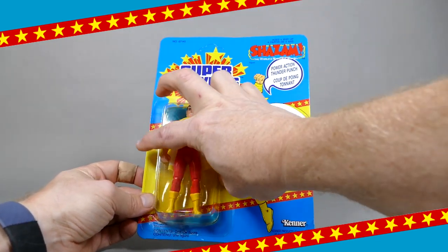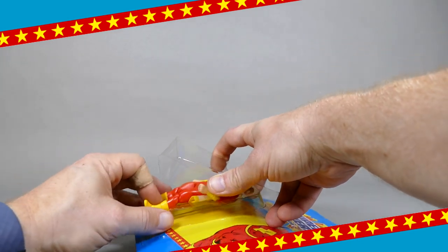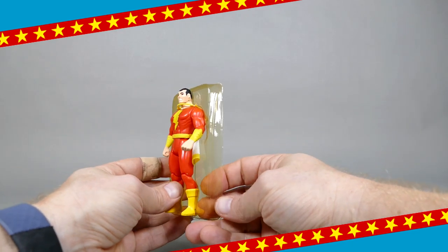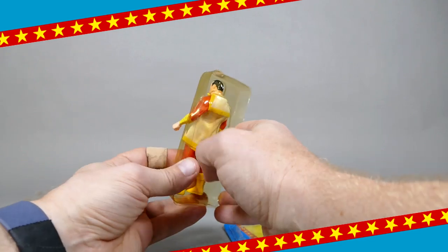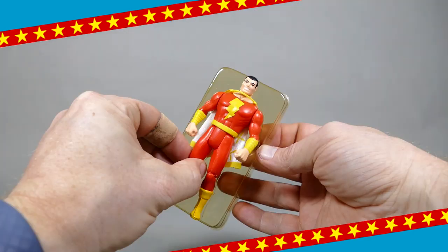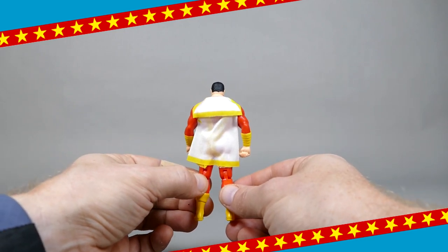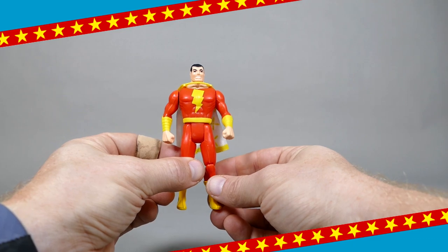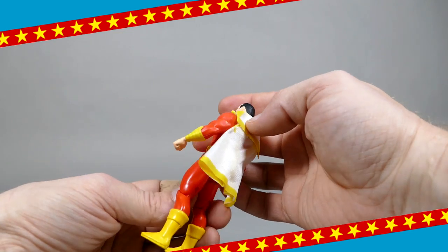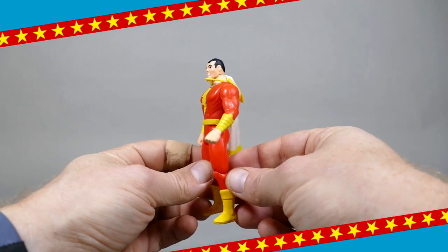And here we are. The first time this Super Powers Shazam figure — a grail figure of mine — will ever see fresh air and the light of day. You can see how the bubble shell that held him in place has actually suffered from yellowing over time, while the bubble itself has actually remained nice and clear. Let's pull him off. Wow, I am really, really stoked by this figure. Off the bat, before I get into the review, I will tell you that his cape is so crisp and so nice. This is such a joy to finally be able to open.